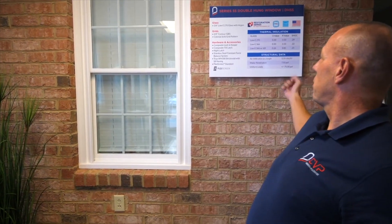Why is it important as an overview? It tells you that it's a very strong window to begin with, but DP50 is really made up of three components — air, structural, and water. I'm going to refer to this chart right here with our double hung 55.